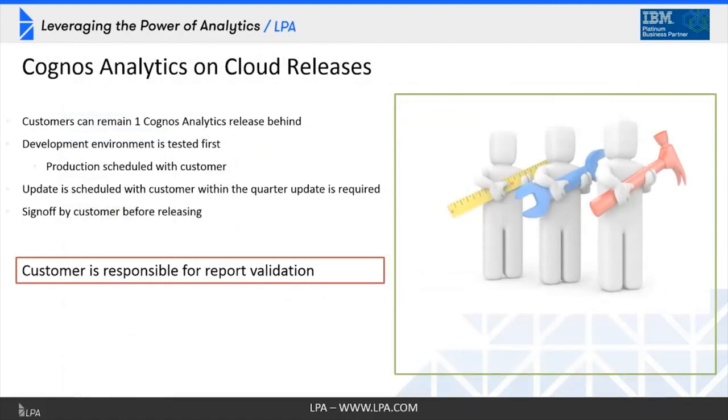A lot of customers ask about releases because they're worried their organization may not be able to adopt releases as quickly as they come out. The good news is you can remain behind at least one release. The upgrade process works just like on-prem: you upgrade a non-production environment, move your content, do some testing, and ask users to validate. The IBM team does the upgrades and lets you know what's available for testing, and they won't update your production environment until you've signed off. You're responsible for report validation, just as you would be on-prem.